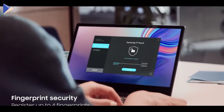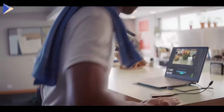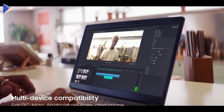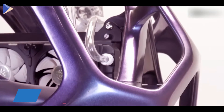The SSD has a fingerprint sensor to keep your data safe — you can add up to four fingerprints at once to share your files with coworkers and friends. It's compatible with all mobile and desktop platforms so you can use it with all your devices.